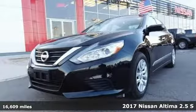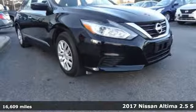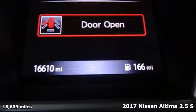It's a 2017 Nissan Altima. Nissan, built for the human race. And with features like these, every drive is a pleasure.